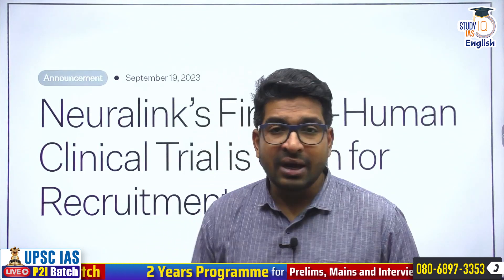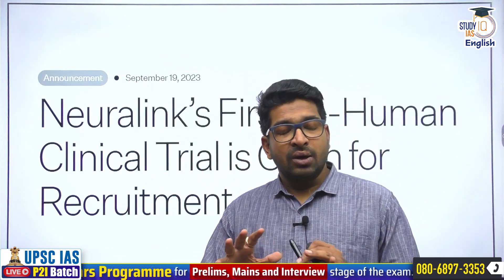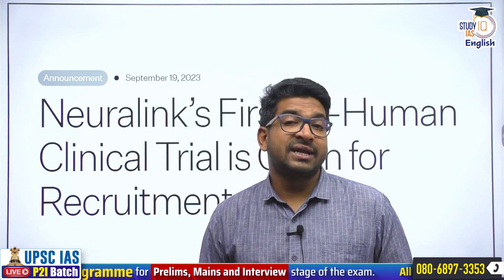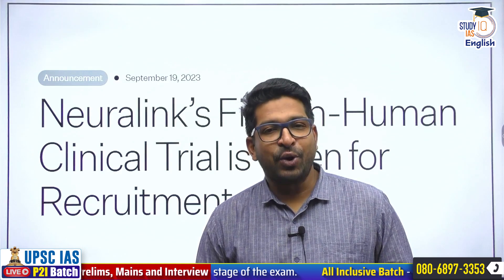We'll talk about what is neurotechnology, what is Neuralink, and what is a brain-computer interface. Then we'll get to know about the study and its details. At the end of the discussion, we'll talk about what issues or threats are associated with this as well.